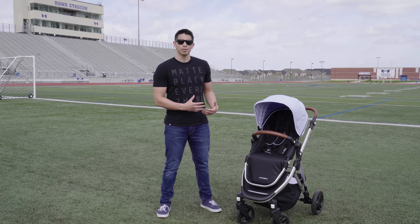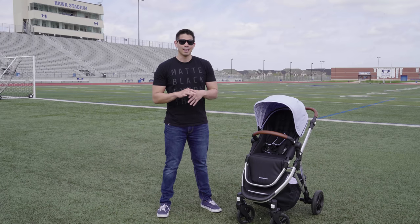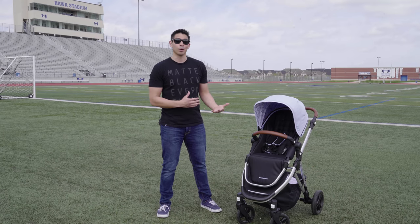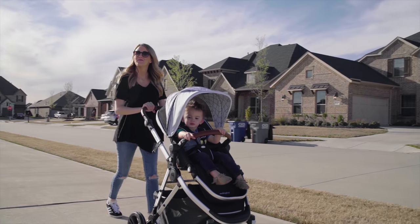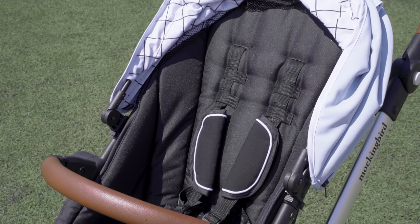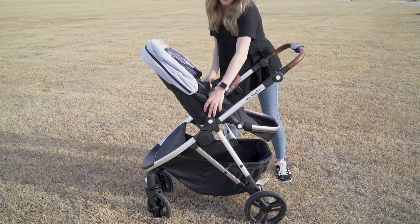That said, I don't think they would have built such a heavy, sturdy frame without plans for double expansion down the line. If I were to make a bet, I would say that they're working on adapters right now, but that's just speculation. Moving on, the nylon seat accommodates our toddler very nicely and allows you to reverse it to either be rear or front-facing.